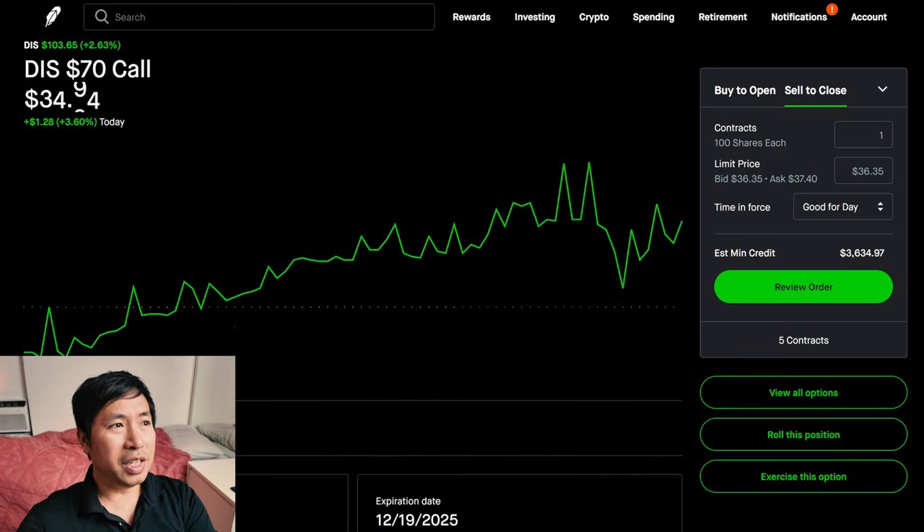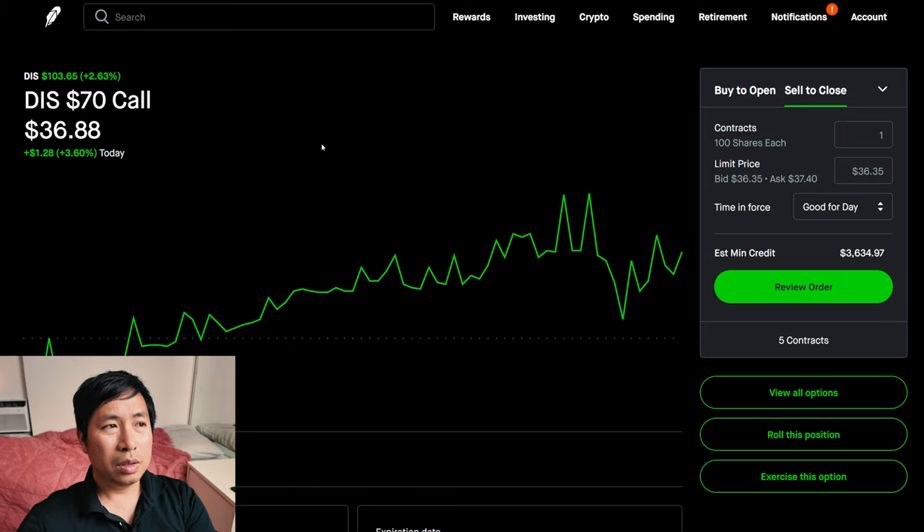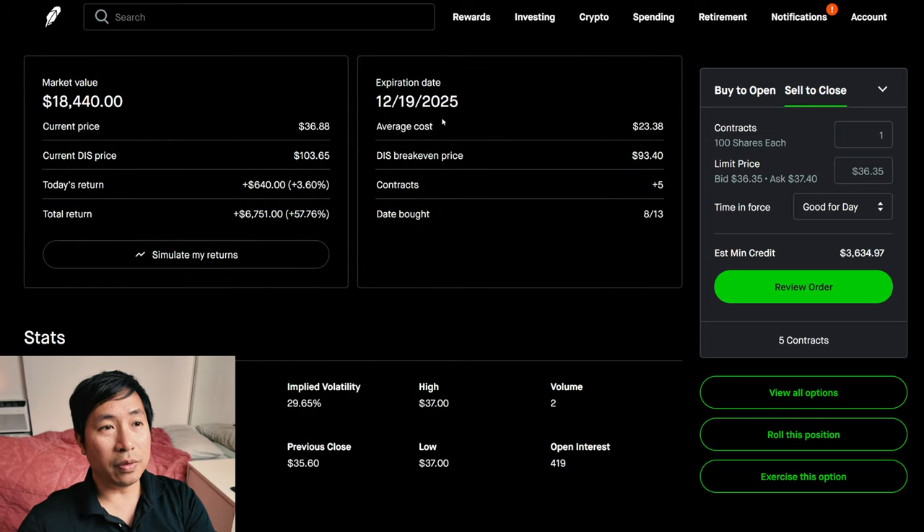I have Disney $70 calls. These expire December 19th, 2025. My total return — $6,751.